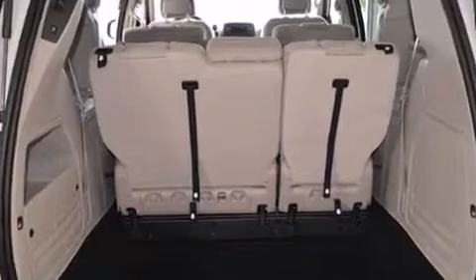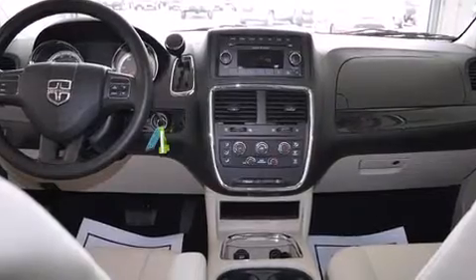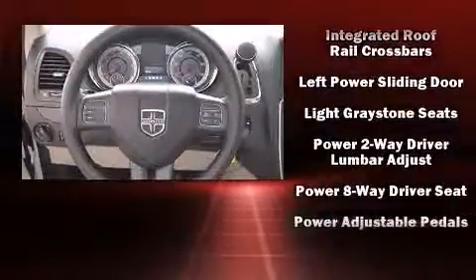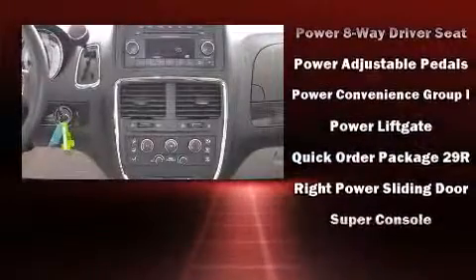Dodge ensures the safety and security of its passengers with equipment such as front-side impact airbags, anti-whiplash front head restraint, ignition disabling, and four-wheel disc brakes with ABS. Electronic stability control ensures solid grip atop the road surface, no matter how challenging the driving conditions.